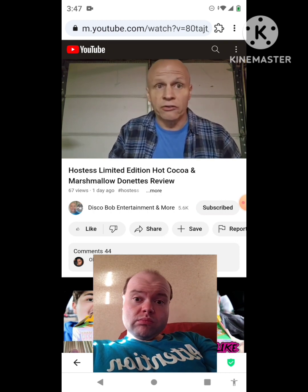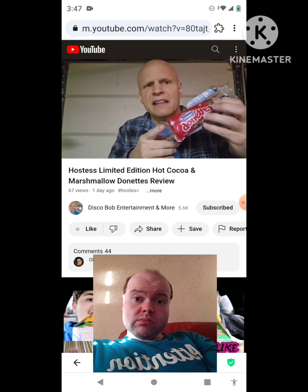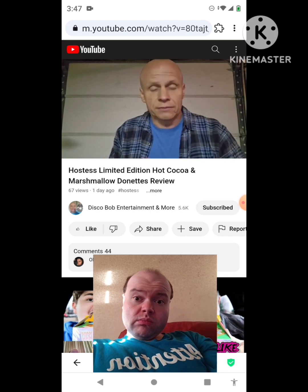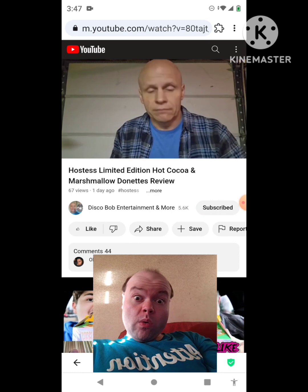I always like Hostess Donuts — some of my favorite donuts. And they've got these in the bigger packages too, like those little packs that have the little see-through window in them. Here's what they look like. They're frosted. Look really good.